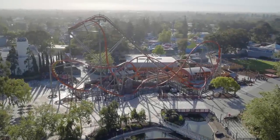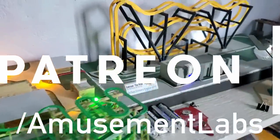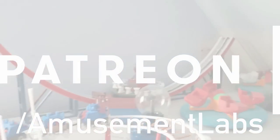This video is sponsored by our patrons at patreon.com/amusementlabs. Become a patron and get early access to videos, models, and more when you join. If you like these videos and would like to support what we do, you can find the link below. Now on to the video.